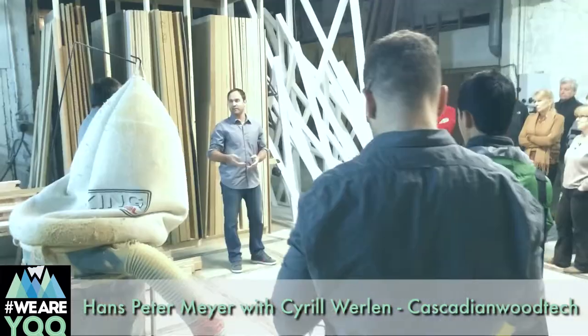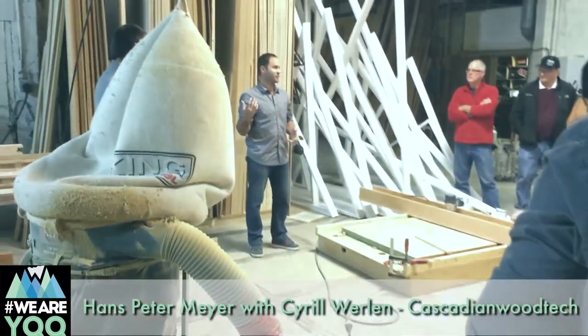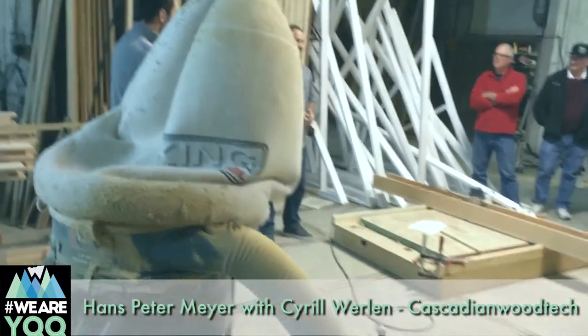Hi, my name is Hans-Peter Meyer and today I'm talking to Cyril Werlin here at Cascadian Wood Tech in Union Bay. It's the new workshop here. One reason we moved down here is because we outgrew the other shop, which was just about a thousand square feet. And we got about six thousand square feet, which four thousand square feet is pure production surface.